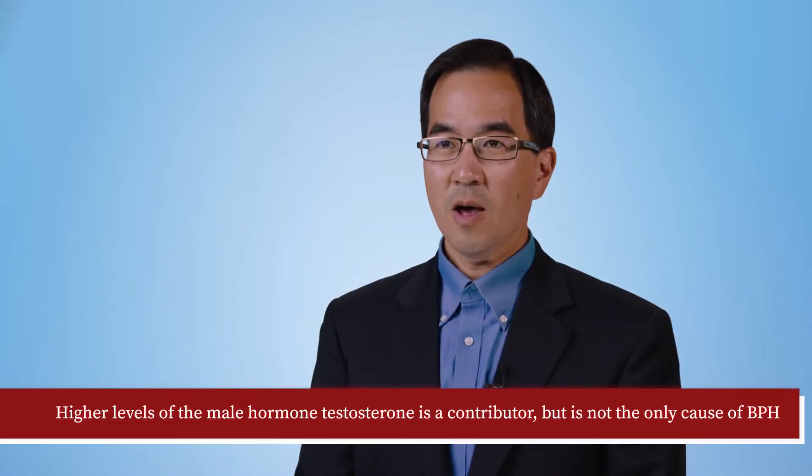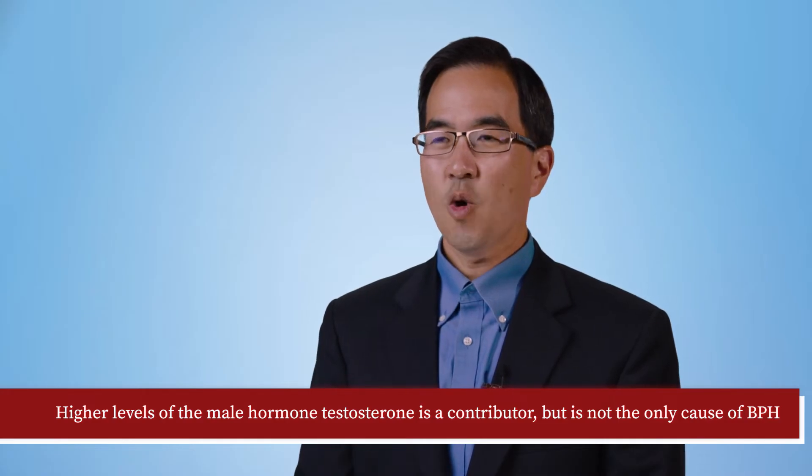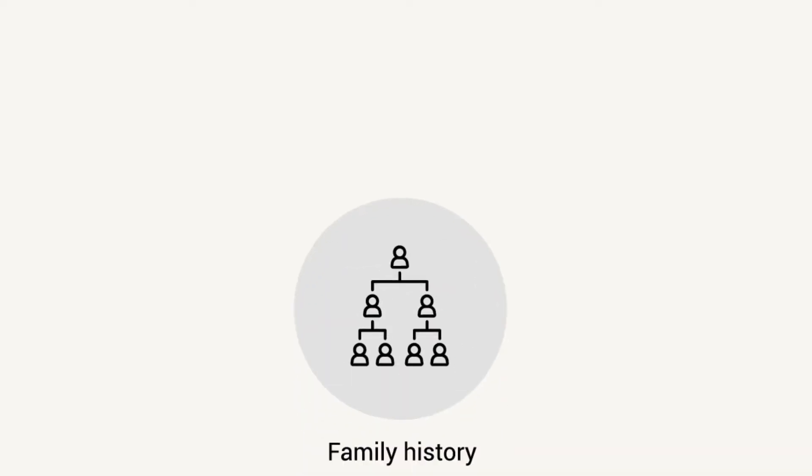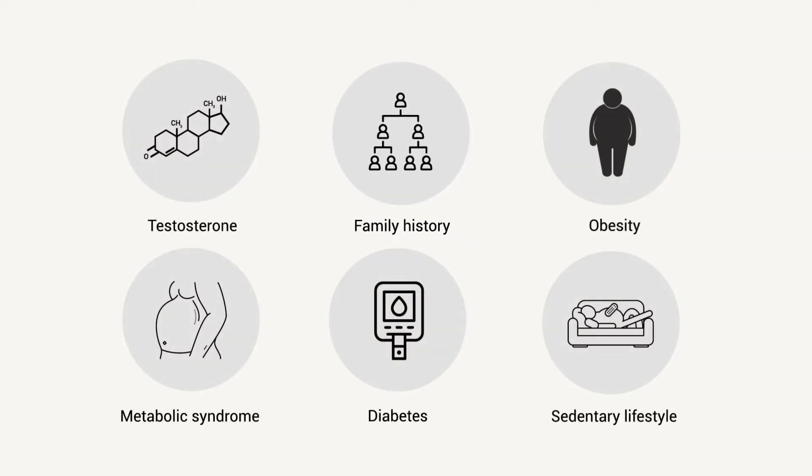All of the causes of BPH are not completely understood. Although higher levels of the male hormone testosterone is a contributor, it is not the only cause. Family history of BPH is another important cause, and additional factors include obesity, metabolic syndrome, diabetes, and a sedentary lifestyle.